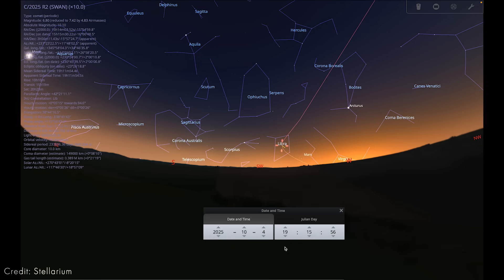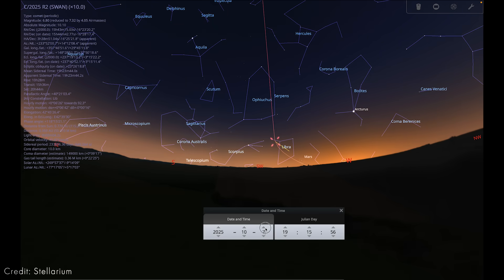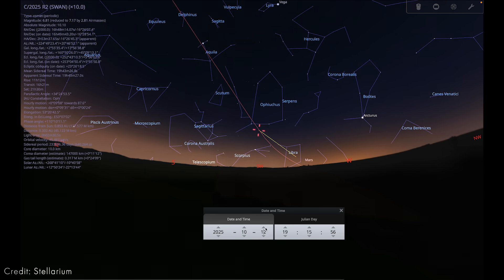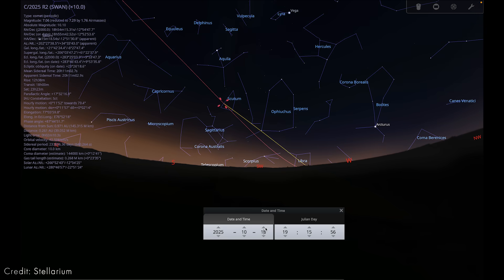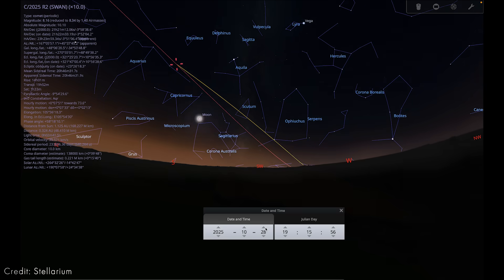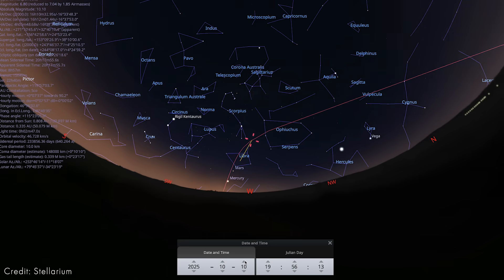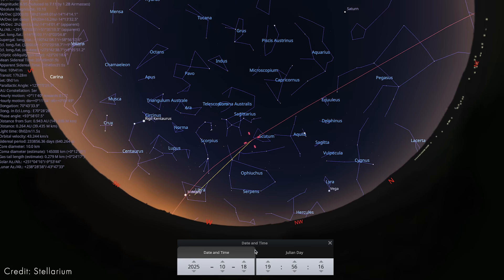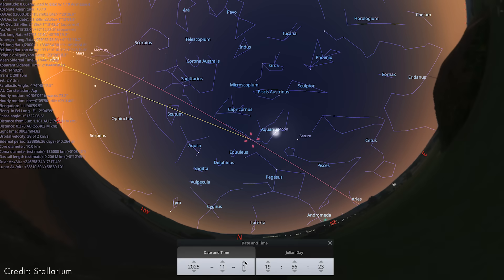Swan is trickier. Look southwest about 45 minutes after sunset. Early in October it will be passing through the constellation Libra, and then mid-month it passes through Ophiuchus, sliding past the Eagle Nebula on the 17th, right before its closest approach to Earth on the 19th. If you're in the Southern Hemisphere, your skies are going to be ideal for Comet R2 Swan because it's going to be much higher in the sky than for us in the Northern Hemisphere.